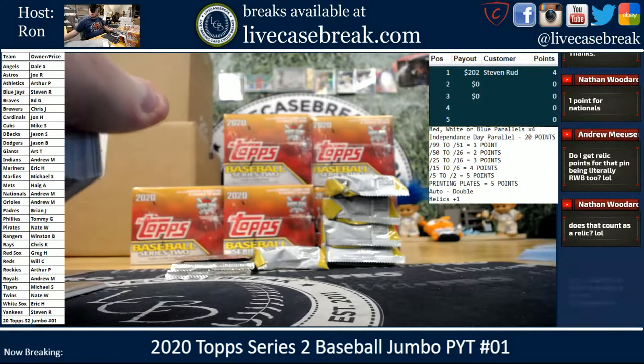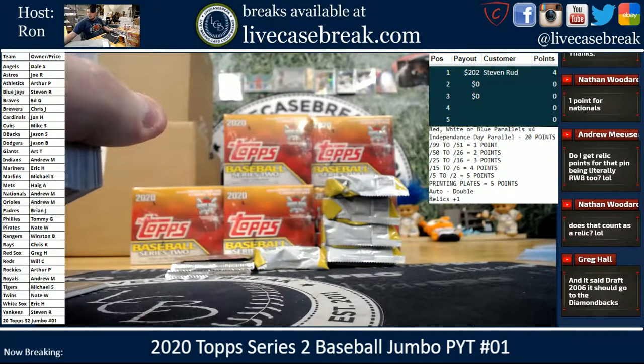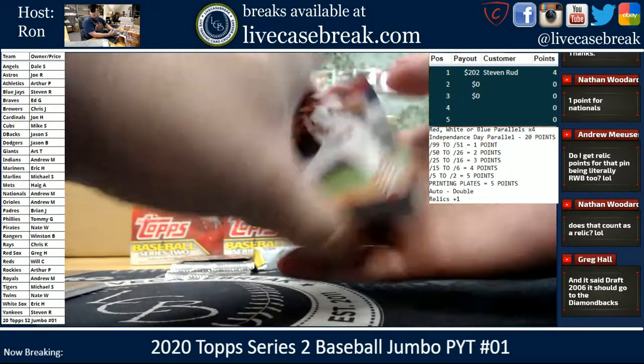Yeah, but Relics by themselves don't typically give one point, Nate. It's in addition to points — if there's also a Relic, it's plus one.